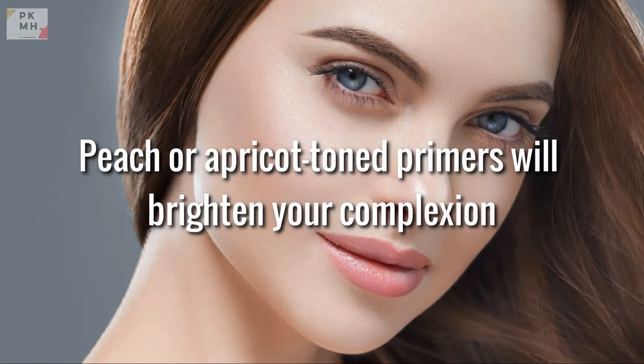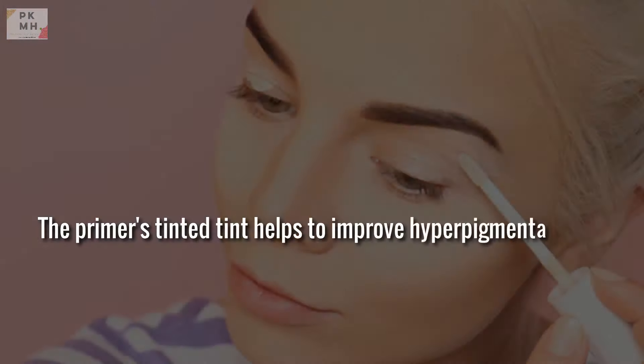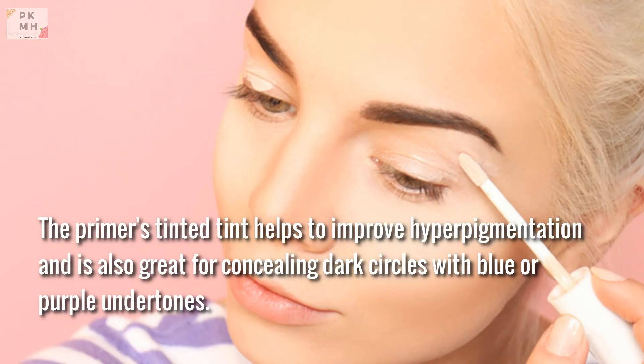Peach or apricot-toned primers will brighten your complexion. Primers with peach or apricot tones are great for brightening up dull, weary skin, especially for people with darker complexions. The primer's tinted hue helps to improve hyperpigmentation and is also great for concealing dark circles with blue or purple undertones.